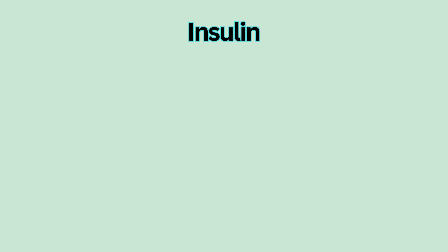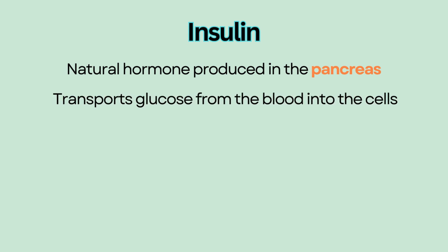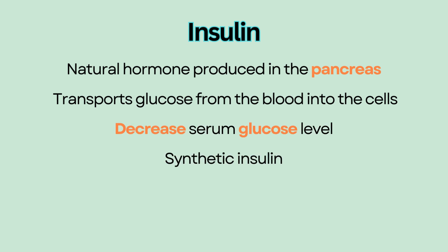Insulin is a hormone naturally produced in the pancreas to transport glucose from the bloodstream into the cells for energy and decrease serum glucose level. Synthetic insulin is given to those with insufficient insulin production, such as in type I diabetes mellitus, and also to those with type II diabetes whose blood glucose level is not adequately controlled with oral anti-diabetic agents.